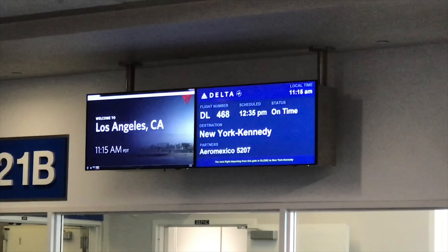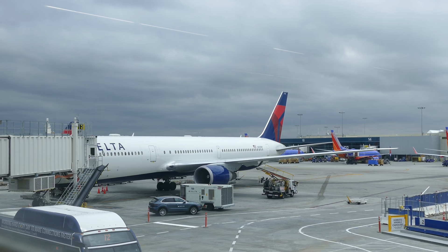Today's flight is to New York JFK, although it should be noted this aircraft actually continues to Tel Aviv, Israel. It's operated by a 767-400. Finally boarding — New York JFK, here we come.